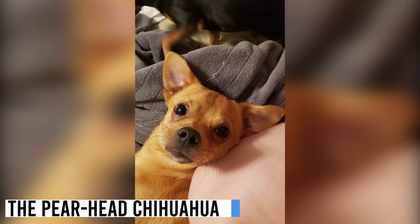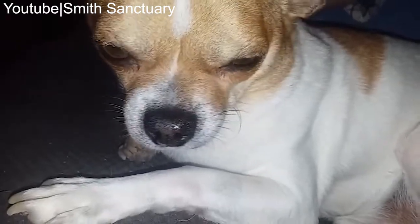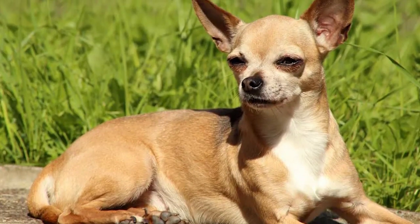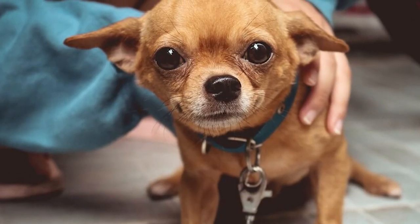Let's start with the Pear Head Chihuahua. As the name suggests, this type has a head shape that resembles a pear, with a rounded skull and a slightly narrower muzzle. The key characteristic of a Pear Head Chihuahua is their skull shape — slightly rounded, tapering down into a somewhat narrower muzzle, resembling the silhouette of a pear. This gives them a unique and adorable appearance that sets them apart from other Chihuahua types.